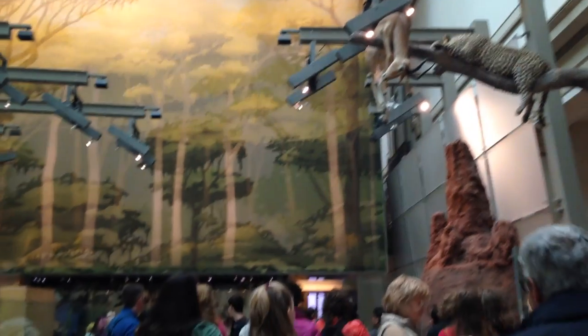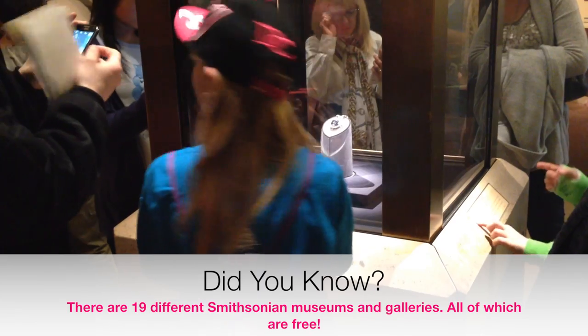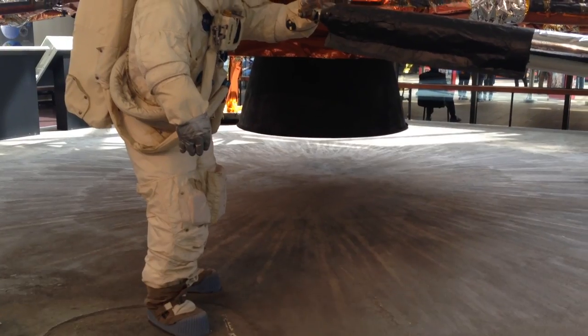The National Mall is also home to several museums and galleries. With over thousands of exhibits, you'll never be at a loss for something new to learn and discover.